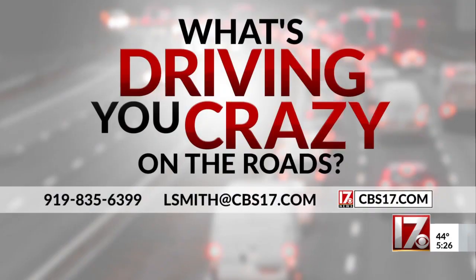Of course, we'll keep you updated on any road work that occurs. Do you have something that's driving you crazy on the roads and you want me to help you get some answers, maybe something done? Email me, Al Smith at CBS17.com.